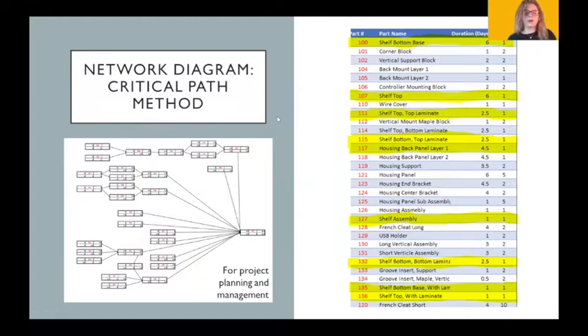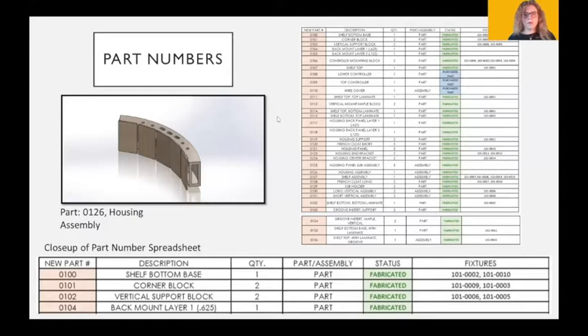Using the network diagram, we were able to figure out which parts were the most important for completion — those are highlighted on the diagram. We also designed our own part numbering system, assigning each part, assembly, and fixture a number, and created a spreadsheet to track all parts and their associated numbers. The spreadsheet included the part number, description, quantity, status — whether it was already made or still needed — and the jigs and fixtures required to manufacture each individual part, helping students keep organization of their CAD models and production status.